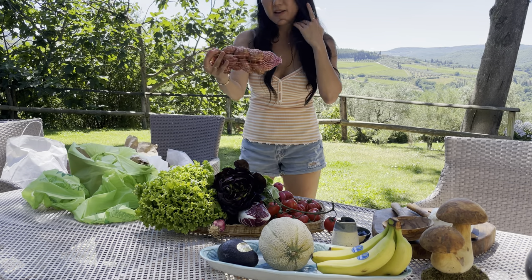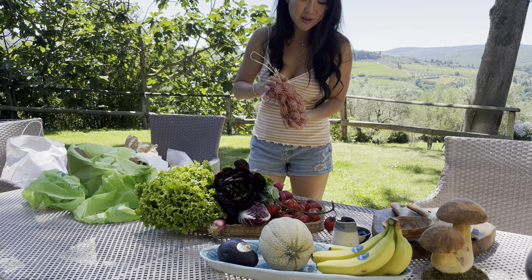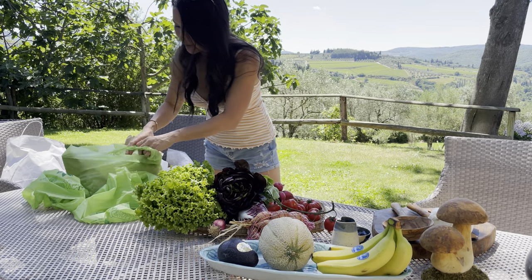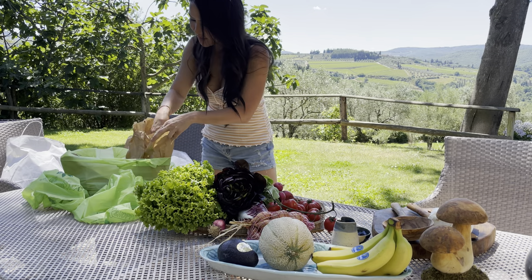We got some shallots. We're gonna make a shallot, garlic, olive oil, balsamic vinegar type dressing. Aunt Nancy taught me how to do that — it's really good, hopefully I can copy what she did.